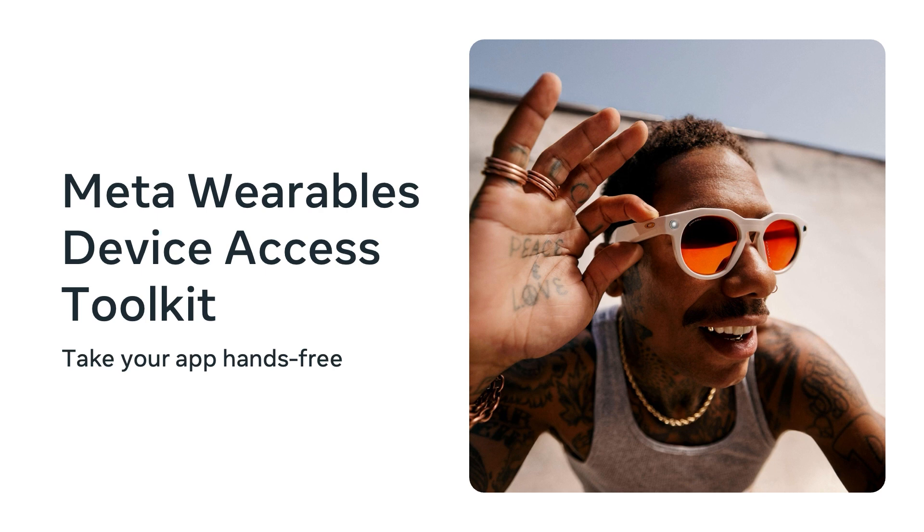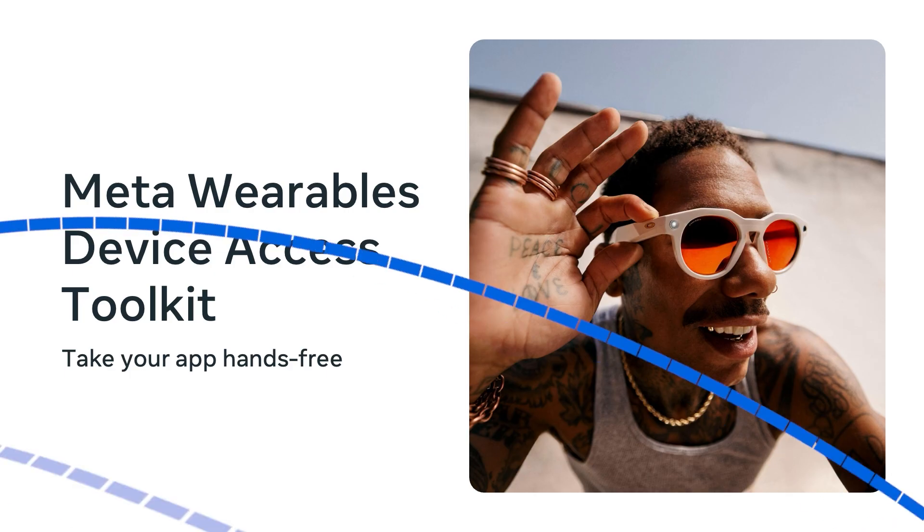By integrating a few lines of code into your app, you can build experiences that access the microphones, speakers, camera, and certain tap gestures on our AI Glasses. These experiences live in your app's code, but they extend to Glasses.